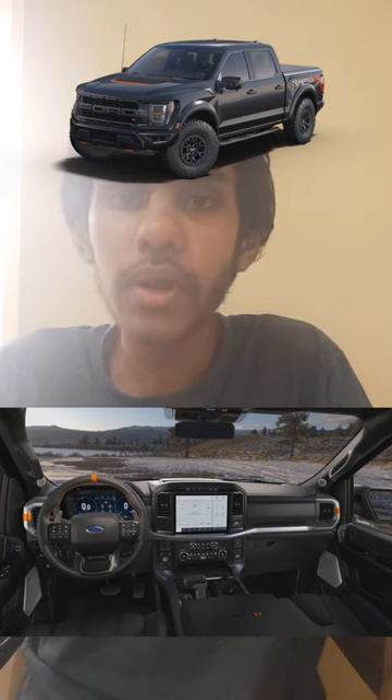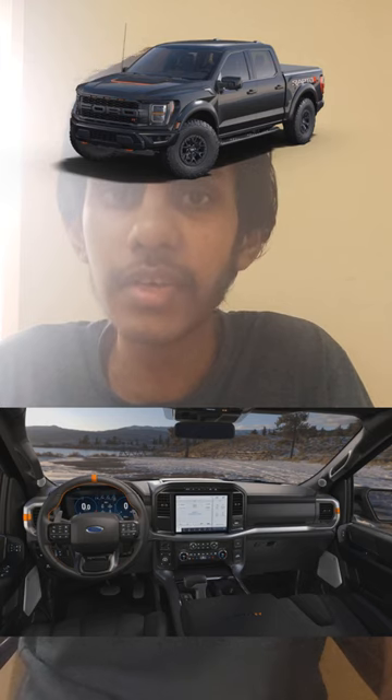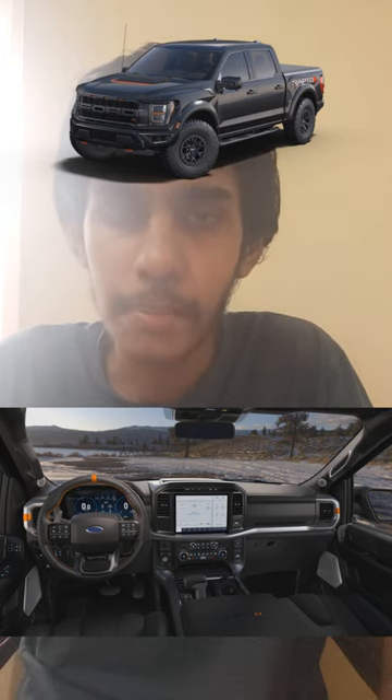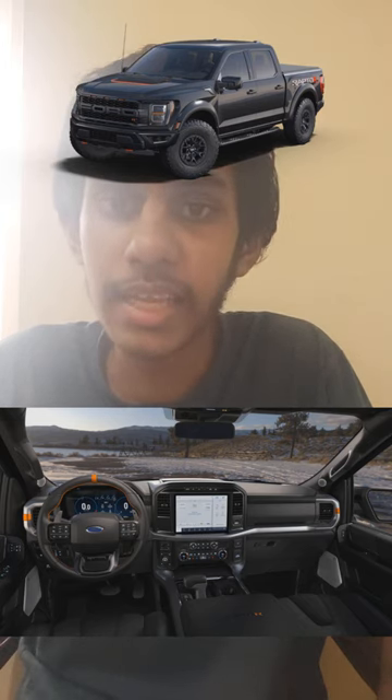Today I am talking about the all new Ford F-150 Raptor R. It is powered by a 5.2 litre supercharged V8 with 700 horsepower, 3.8 seconds zero to 60, 8,200 pounds in terms of towing capacity. Power is delivered through a 10-speed automatic gearbox.